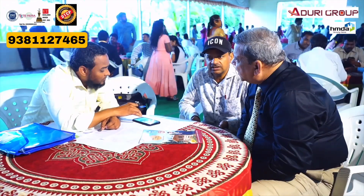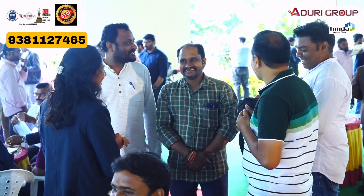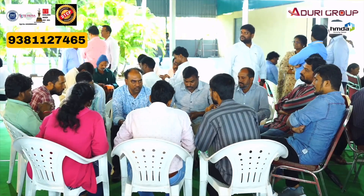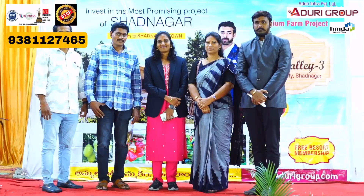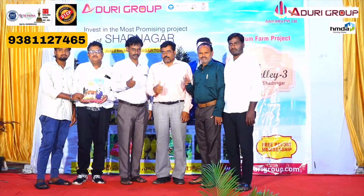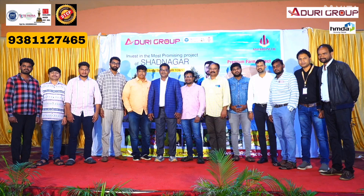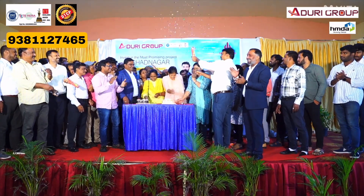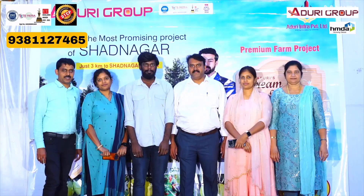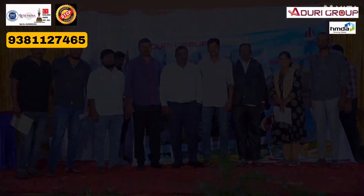Shadhnagar's Rajapur project is 2 to 2.5 km distance and is an excellent project. Balnagar is at 2 km distance. If you have any property details or need advice, you can call us. Thank you so much. Please subscribe to my channel.